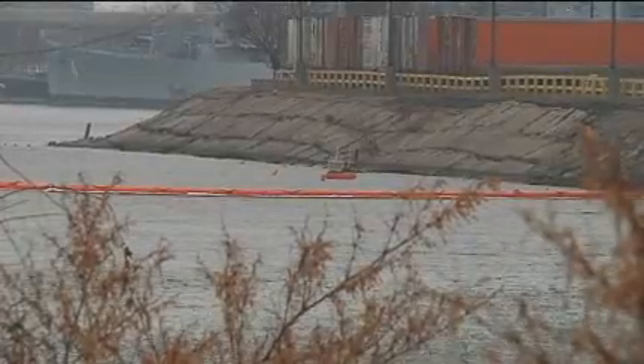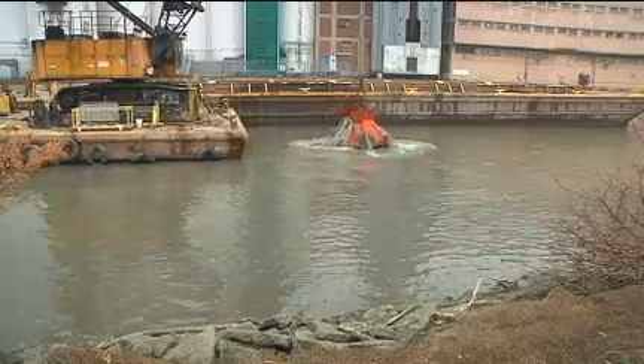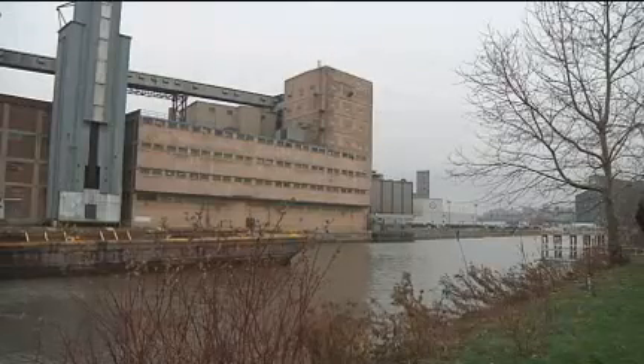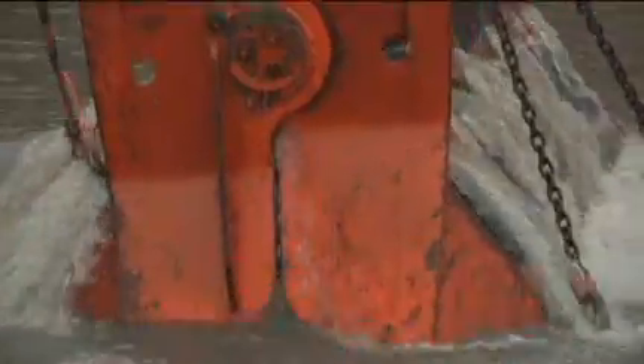The State Department of Environmental Conservation is overseeing water quality monitoring throughout the process. After dredging is done, there will be sampling of the sediment bottom to make sure the targeted chemicals were removed. Not only that, but there will also be sampling five years out to see how the river recovers naturally.